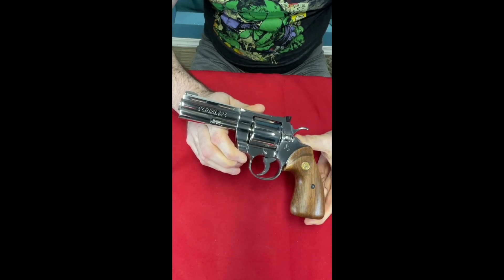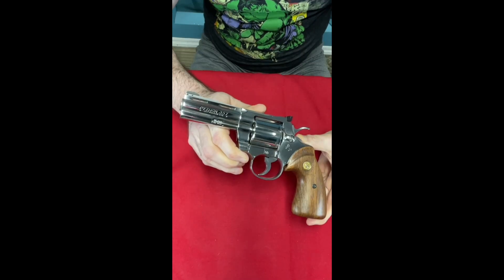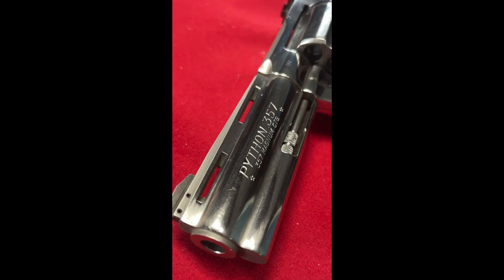Day 11 of my revolver collection shorts, and today we have another six-shot all stainless steel revolver from Colt, and it is another Python.